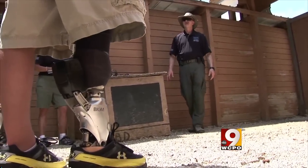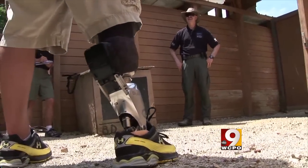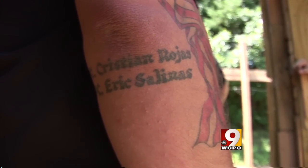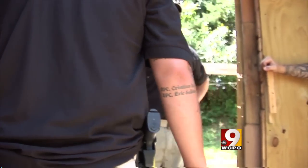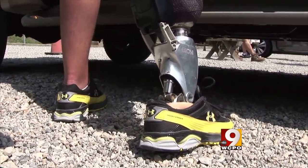It was a bullet that took Sergeant Smith's leg, fired by an Iraqi insurgent during an ambush in Baghdad. The names of his buddies who didn't survive are etched into one of his three remaining limbs. He was the lucky one.